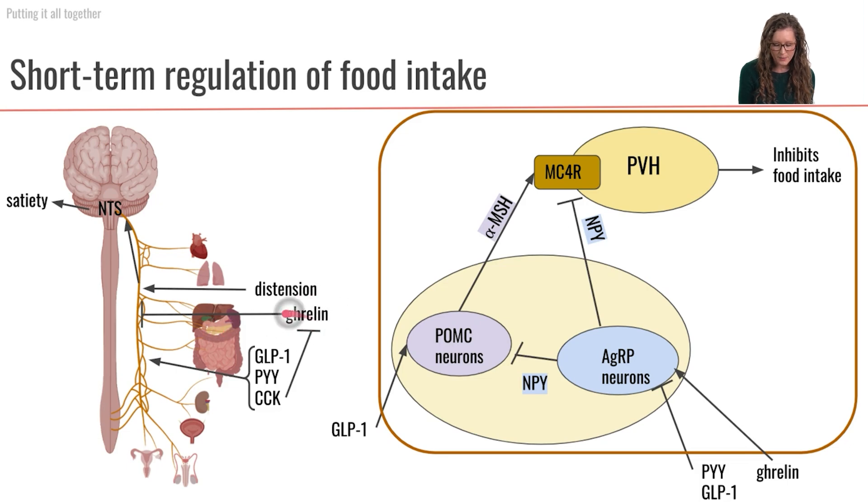Ghrelin coming from the stomach is going to inhibit the vagus nerve, and therefore we will not be sending any afferent signals up to the NTS — we will have an inhibition of satiety. Additionally, when we're looking at the level of the hypothalamus, ghrelin is going to activate or stimulate the AGRP neurons.